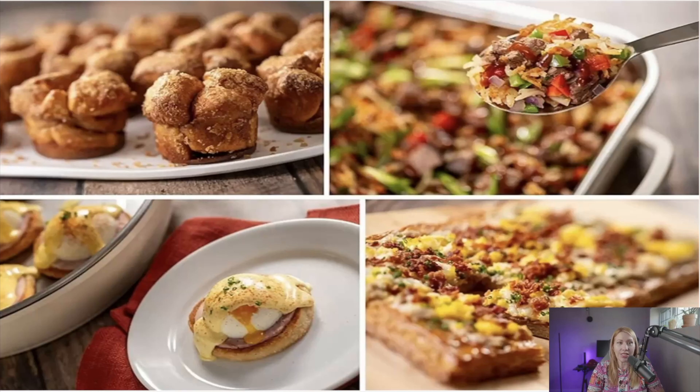Before we look at those new characters, let's go look and see what we can eat now that this restaurant is open. You can see here this is the breakfast selection — a new updated menu for this restaurant, and it will be kind of all-you-can-eat. There's a breakfast pizza with a phyllo or croissant base for the dough, eggs benedict, a casserole, and other breakfast items.